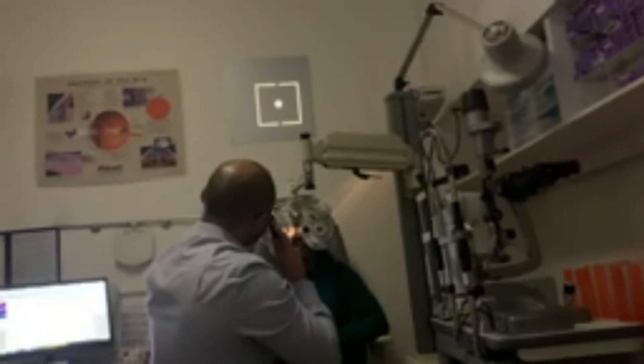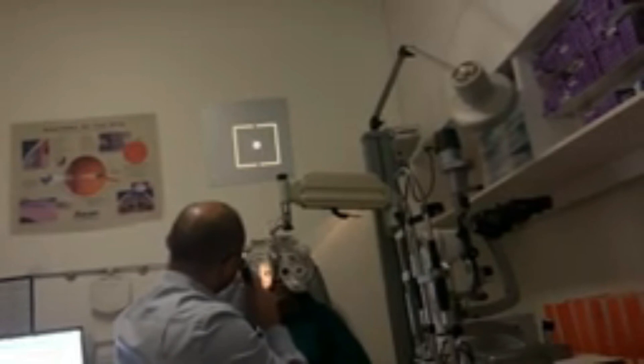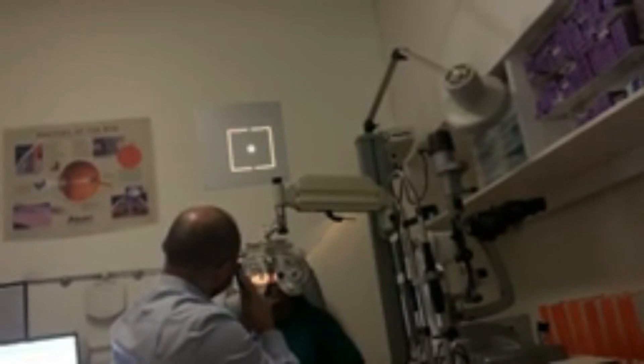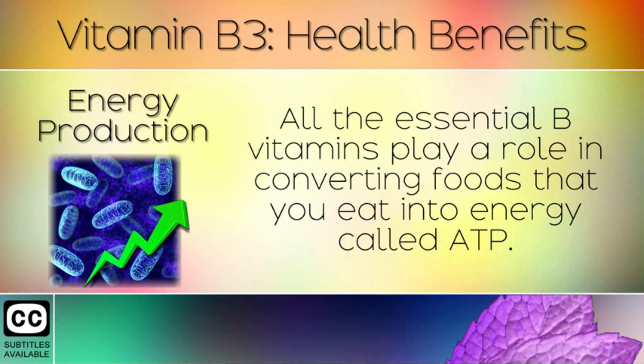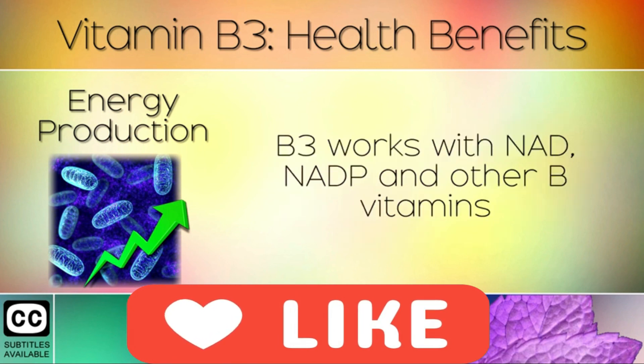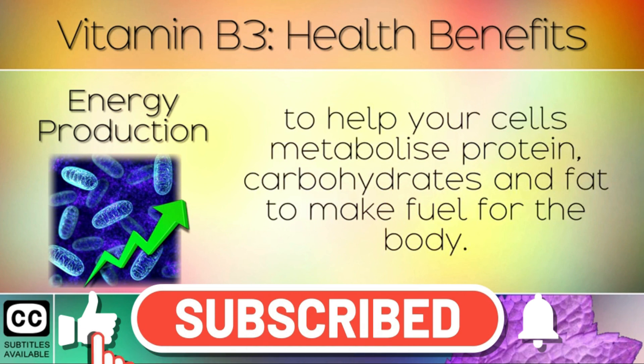If nicotinamide is proven to be effective, it may be the first medication to focus specifically on the well-being of retinal ganglion cells. Because nicotinamide supplements are widely accessible, it may also be a cost-effective treatment that can be combined with existing therapies for people all over the world. Given that glaucoma affects people of all ages, the hope is that one day a medication or cure will benefit everyone. If you found this video useful, please like and subscribe for more videos like this one.